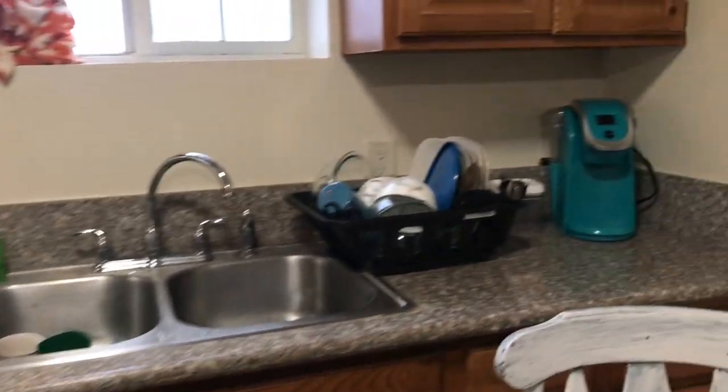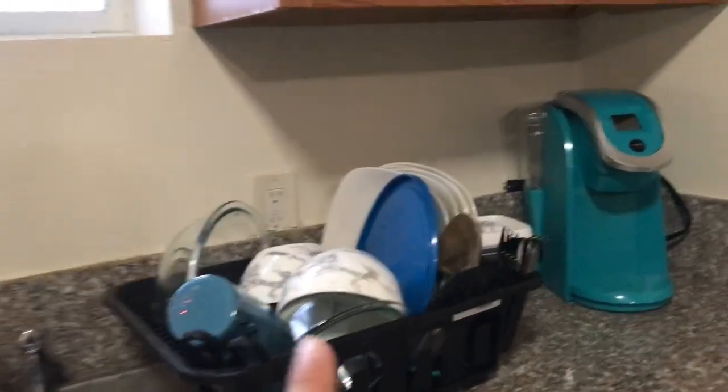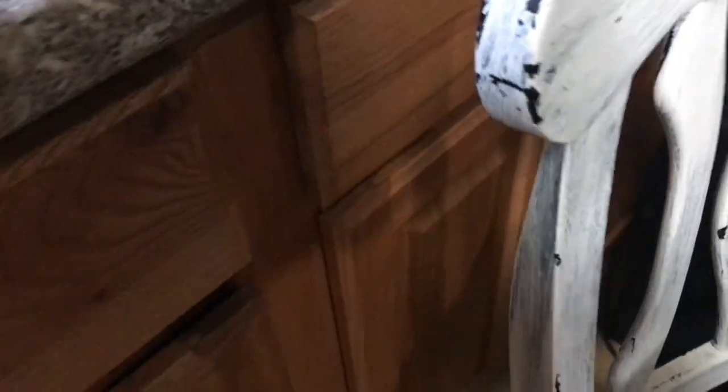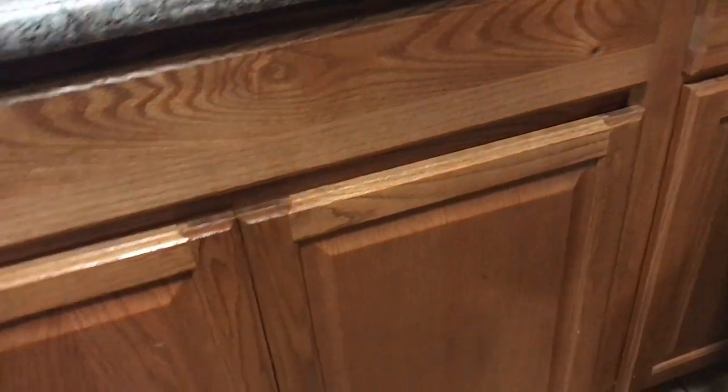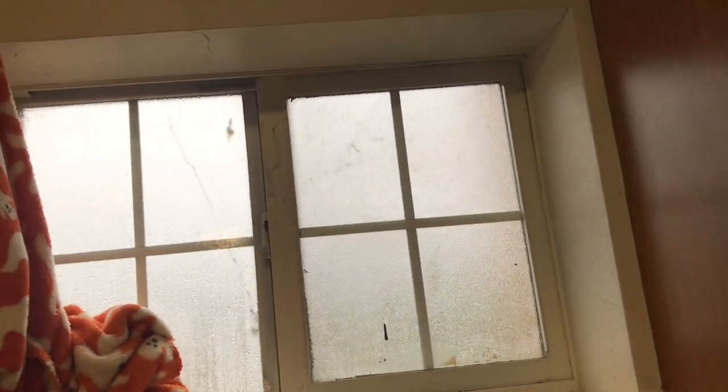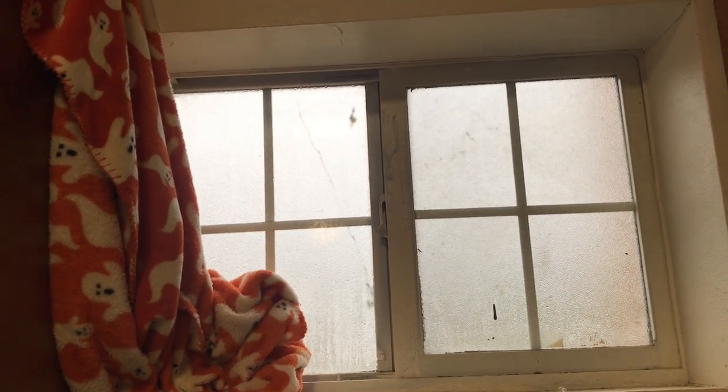My kitchen counter - I got my curry over here and some dishes. As you can see, I downsized a lot, just keeping things that I need because I do not have a lot of storage. I do have a few cabinets down here which I still have somewhat empty. And I got my window here - again I'm using this blanket to cover it at night just because I don't have a curtain yet for this window. I'll be looking into purchasing a blind or a set of curtains for the kitchen.